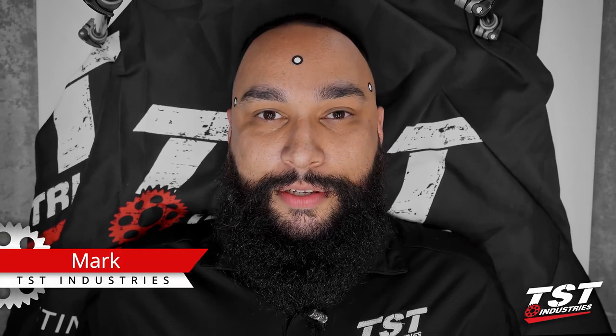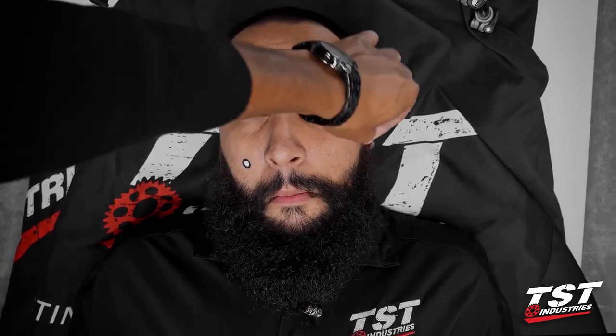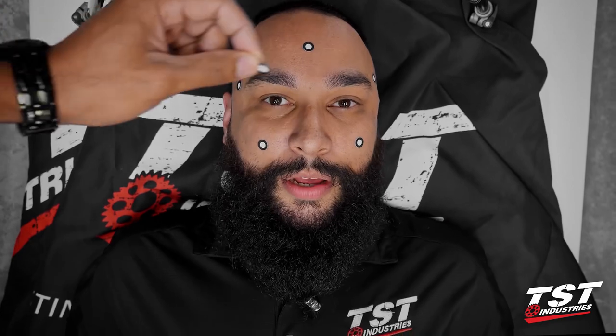Hey guys, what's going on — Mark here from TSC Industries, back with another build series episode. In today's video we are going to be going over 3D scanning and 3D printing. I think you're really going to enjoy this episode, so be sure to stay tuned — but for now, we've got work to do.